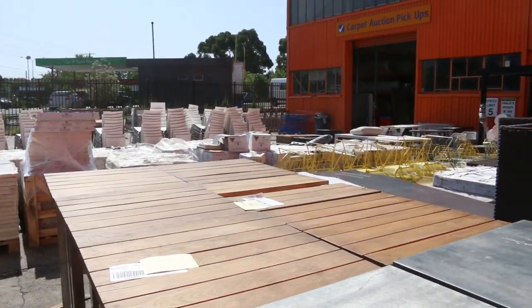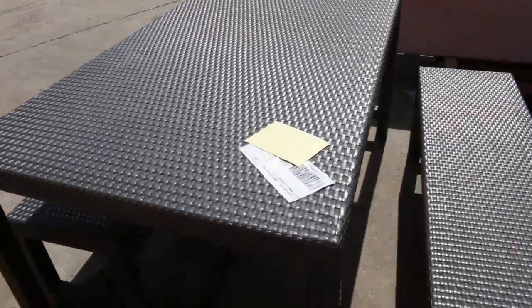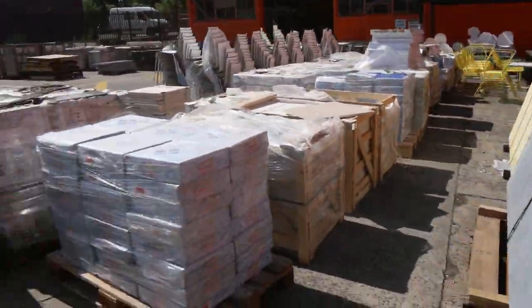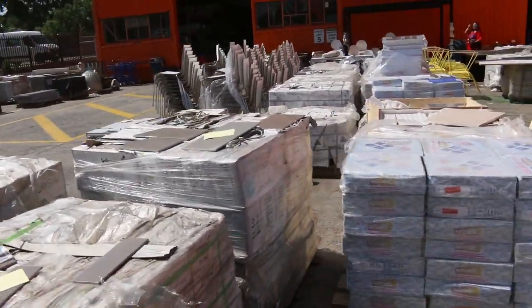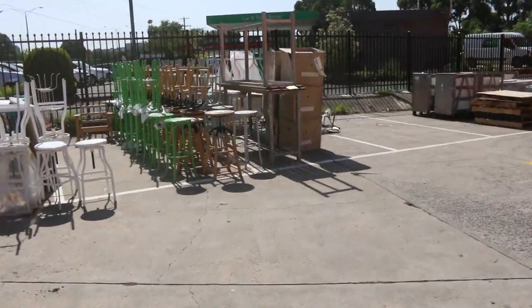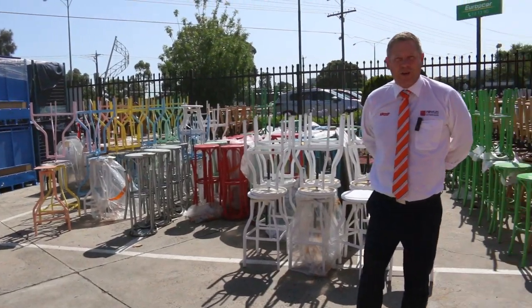Over the back, have a look at these — all these different coloured stools. They're all going to be started away at one dollar, no reserve. So there's heaps and heaps to play with tomorrow — that's going to be absolutely fantastic. We've also got the carpet auction and the timber and building materials auction. All in all, three fantastic looking auctions. We can't wait to see you here tomorrow at 10am. Thanks for watching.